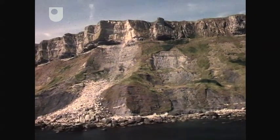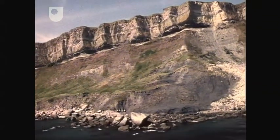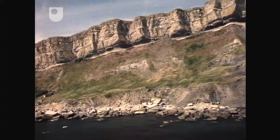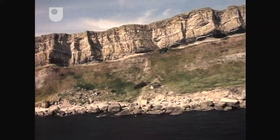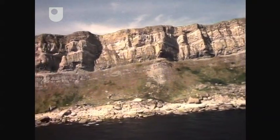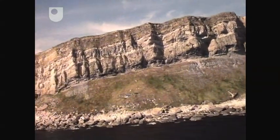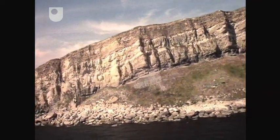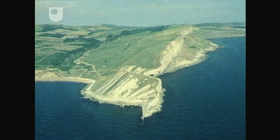Like the cliffs at St Albans Head, these cliffs are composed of massively bedded limestone overlying softer clays. However, here the limestones are no longer horizontal — they seem to dip gently towards the left, that is, towards the west. Only when we get a three-dimensional view of the bedding can we see the true dip direction, which analysis of this aerial photograph shows is to the north.